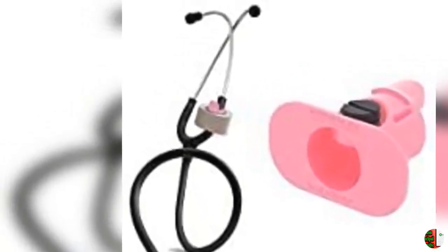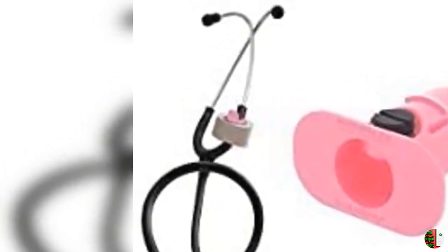8. Grand Pit Stop Motorcycle Luggage Straps 22-68 Adjustable Stretch Strap, Set of 2.